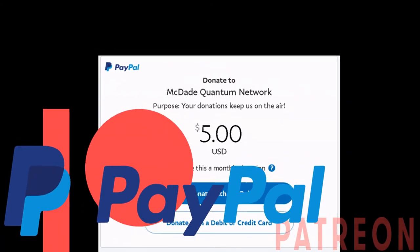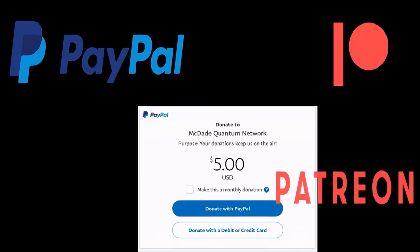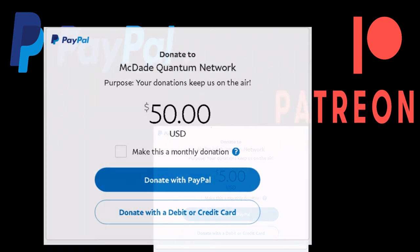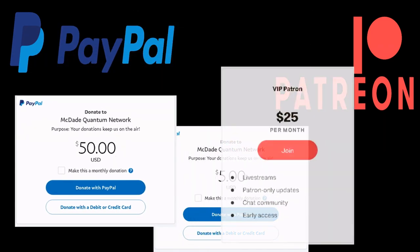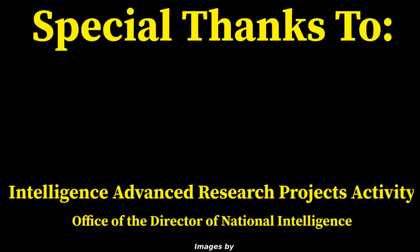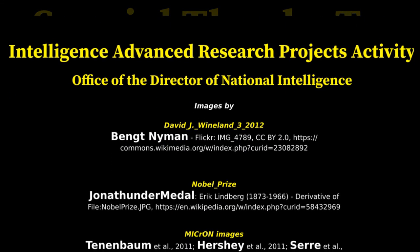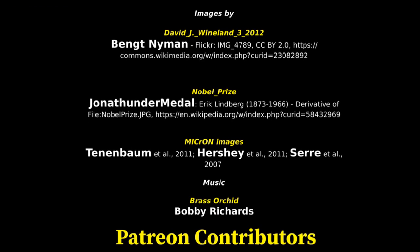Support the channel with a $50, $25, or $5 donation, or any other amount you choose. Your donations are greatly appreciated and allow McDade Quantum Network to continue to produce great news and content on the major players in quantum computing.